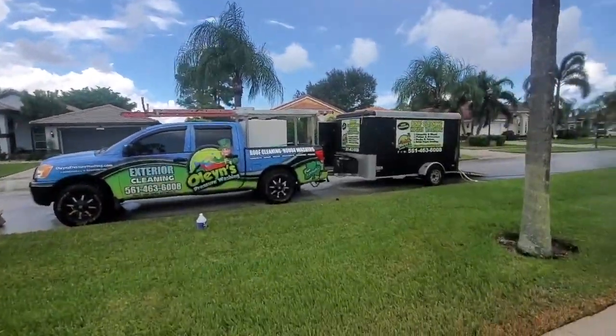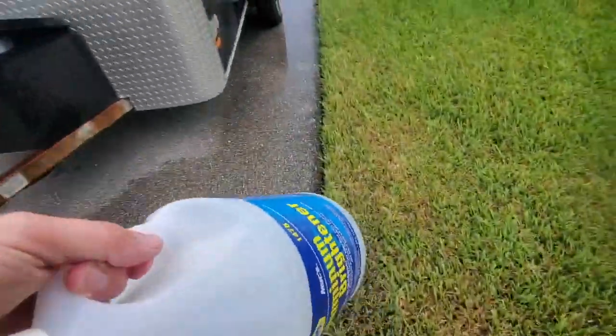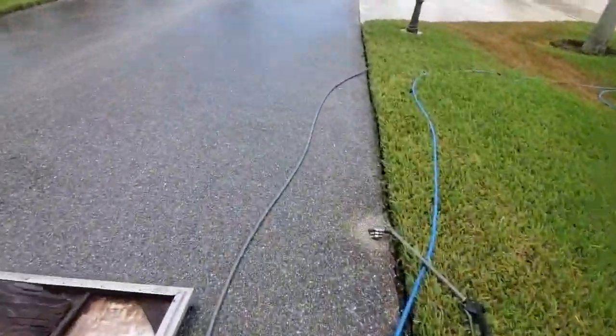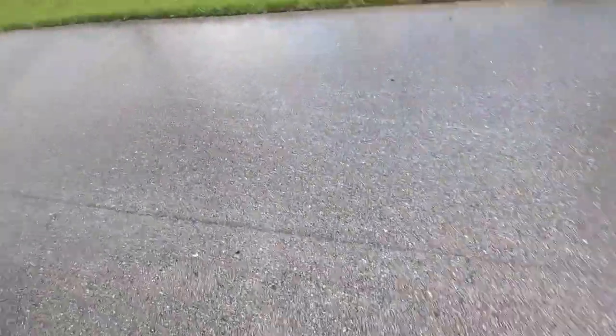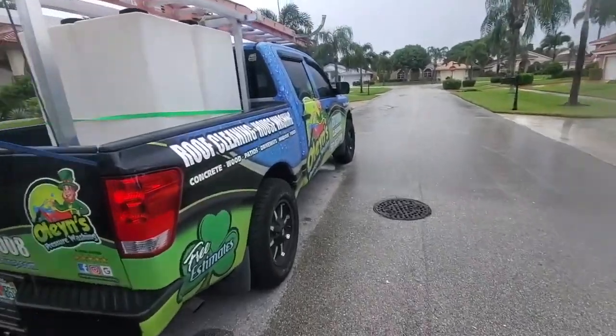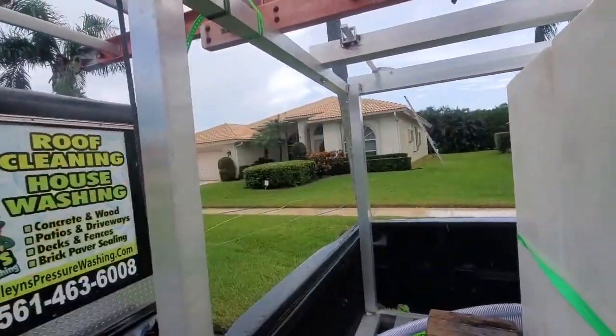Definitely costly on our end — the chemicals are a little more money than the SH used for a normal house wash. So whenever you talk to the customer, you pretty much let them know you'll be able to get rid of all the organic matter; however, there might still be stains that fall into that restoration category. Yes, exactly.